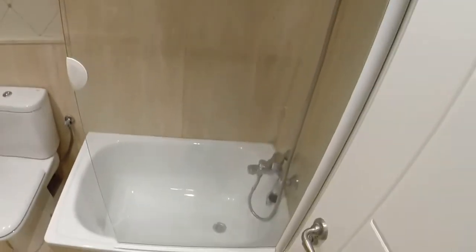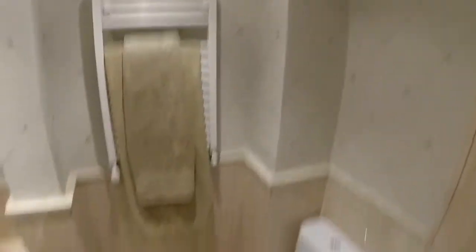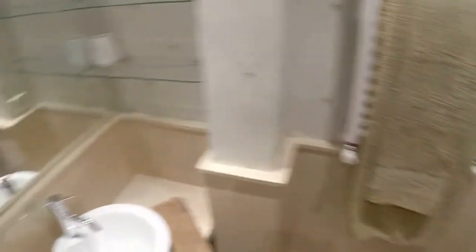The bathroom has a bathtub, a toilet, and a round sink with a large mirror. There are three lights so it's very bright and very white. I like the quality of the doors.